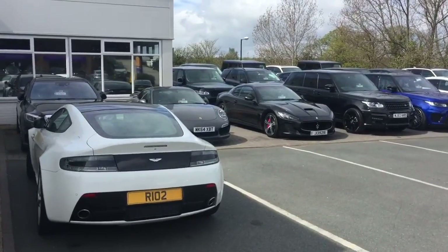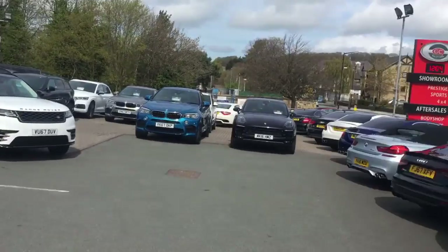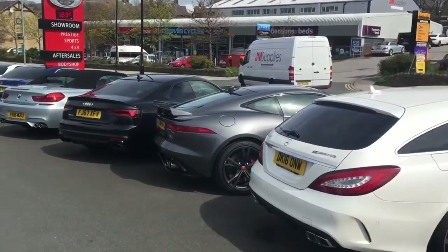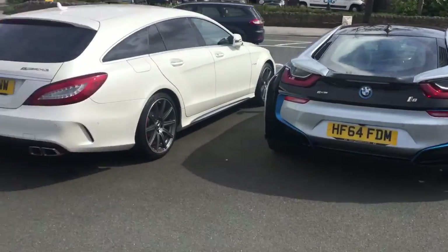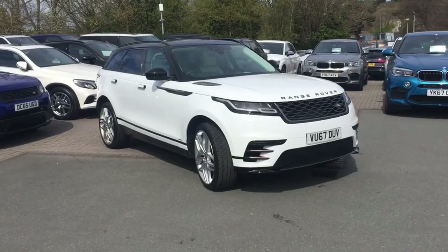We've got some beautiful cars in stock today. As you can see we've got the Porsches, the Maseratis, the Range Rovers, an Audi RS5, BMW i8. But what we're all here to see, and hopefully your next car, is the beautiful Range Rover Velar.